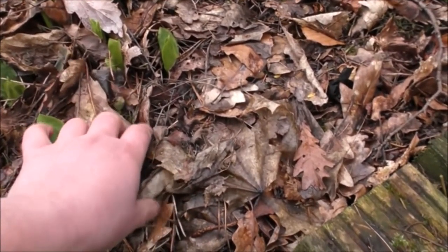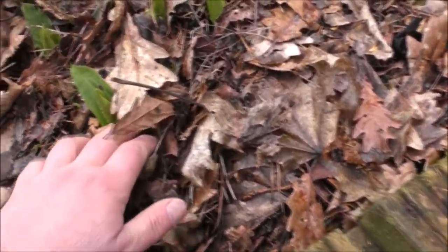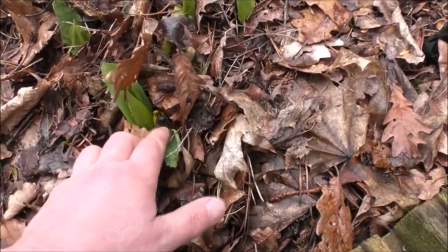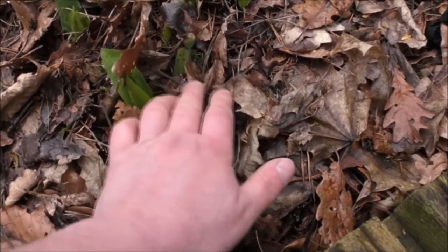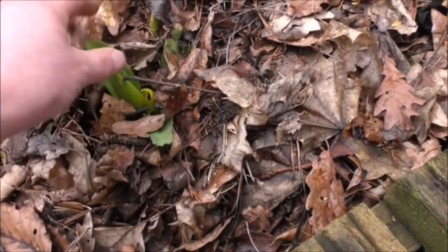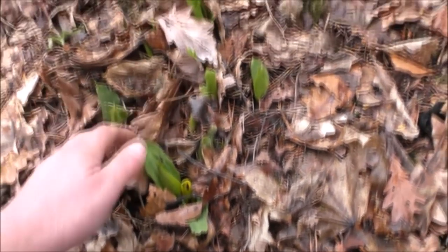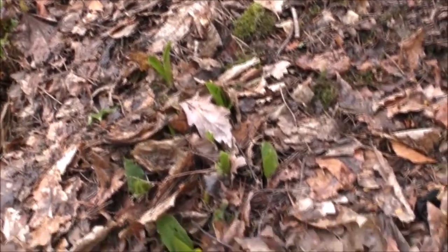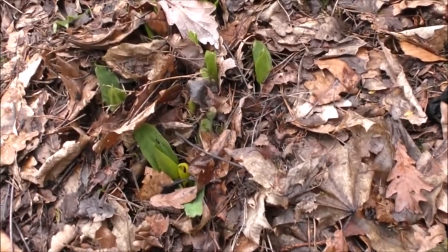In this pile of leaves we've got some skunk cabbage just starting to poke through — see the yellow flower there? They get huge; the flower can get like 12 to 18 inches long, absolutely massive, and the leaves can get about two and a half to three feet long. That's quite a big skunk cabbage and it does half smell of fox. It's not a nice smell.